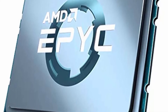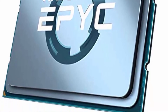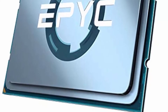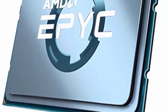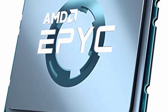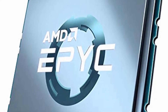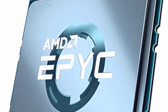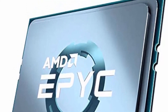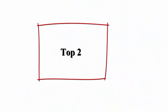CPU speed: 3.4 GHz. CPU socket: LGA 4094. 80 world records raise expectations for your data center and cloud computing. Discover AMD EPYC processor-based instances from the world's largest cloud service providers. Discover how AMD EPYC processors help customers turbocharge their application performance.